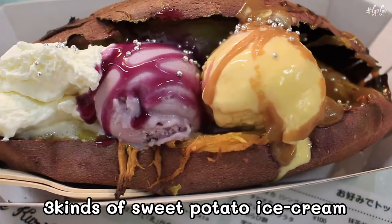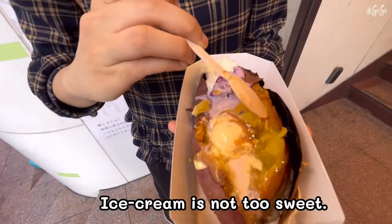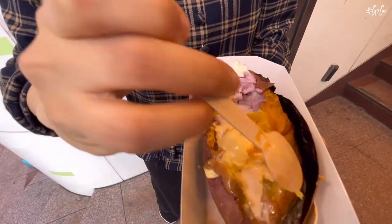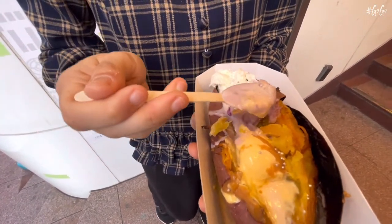The roasted sweet potato is stuffed with 3 kinds of sweet potato ice cream. It's tasty, not too sweet, but I think it's quite expensive. And it's hot today, so the ice cream melts quickly.